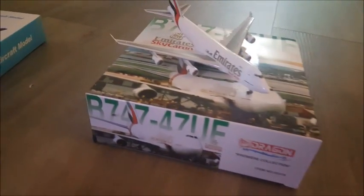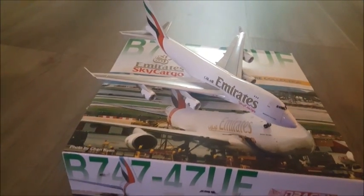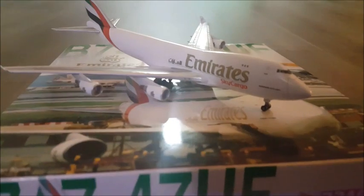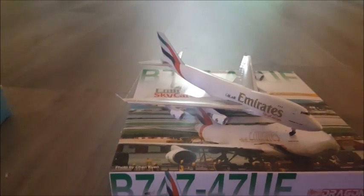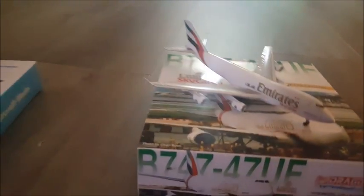Next we got the Emirates 747. This is a cargo jet — she is a beauty. It does come with a stand and landing gear.